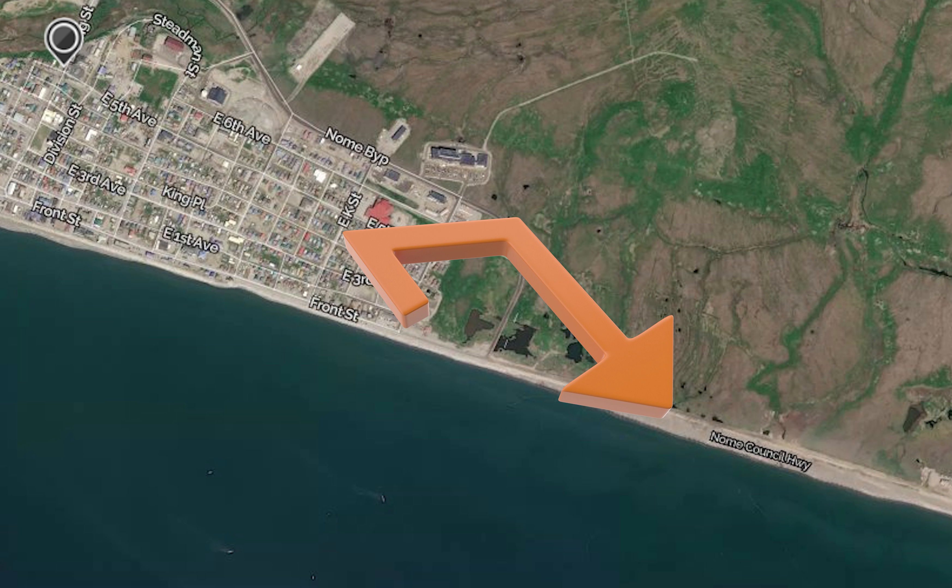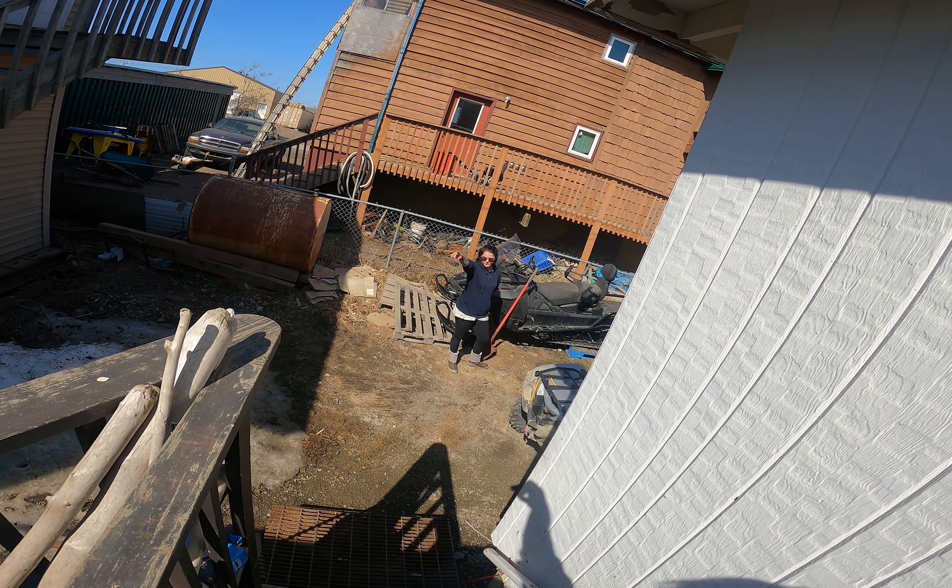It's about 60 degrees outside, the warmest day so far this year. We're gonna go for a little walk down to the beach. The arrow here points to East Beach, which is where we're going — that way.